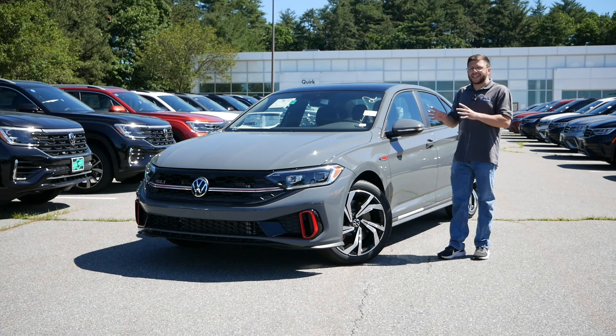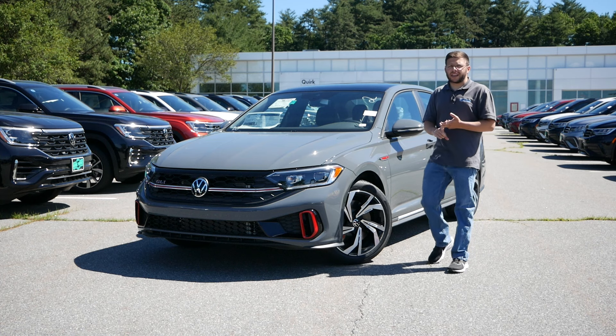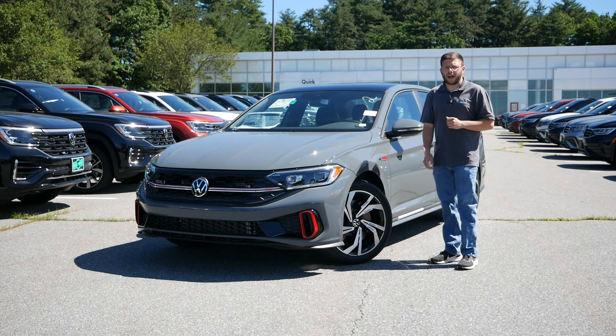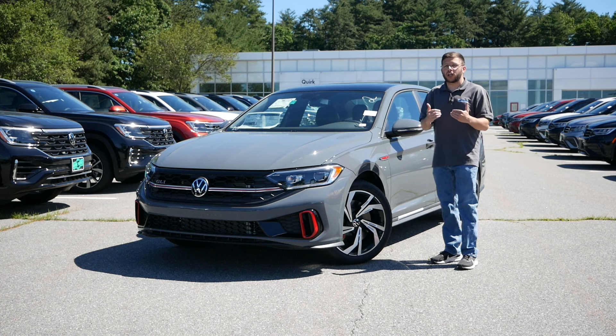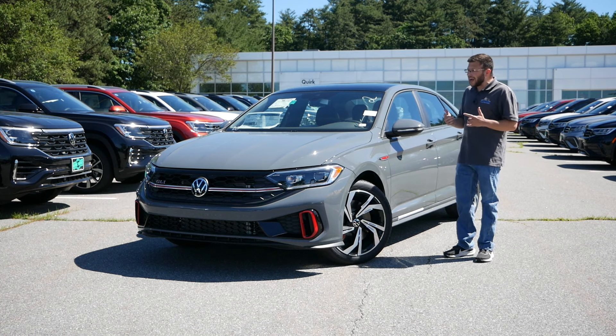But within the sports sedan segment, the GLI goes head-to-head with the Honda Civic Si, the Elantra N line, maybe the Elantra N if you really want to compare it by price, and then also the Subaru WRX. And while the GLI might not be the sportiest in this segment, it gives you a lot of features that other rivals are not going to provide, especially under $35,000. And that's why I am here.